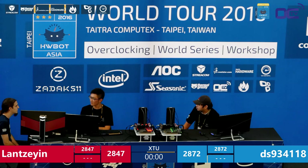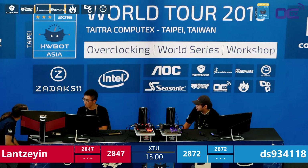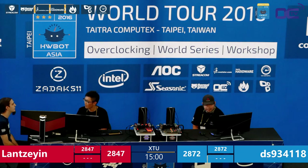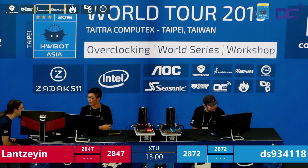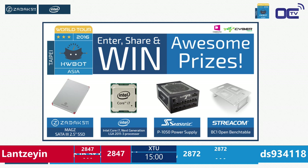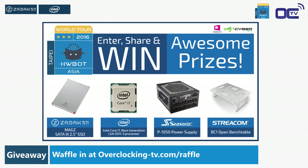Many people have heard of Broadwell-E but having the opportunity to actually use and play with it is incredible. Credit to Intel for launching the CPU here and giving us the chance to work with these insane 10-core monsters offering multi-threaded performance. Don't forget the giveaway at overclocking-tv.com/raffle — prizes include a Zadak 511 SSD, an Intel Core i7-6950X, a Seasonic P1050 platinum PSU, and a Streacom BC1 open bench table.